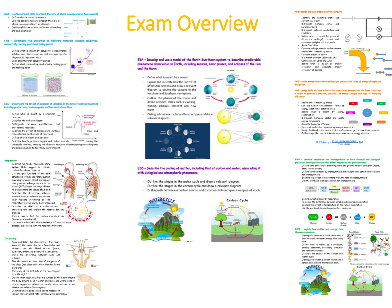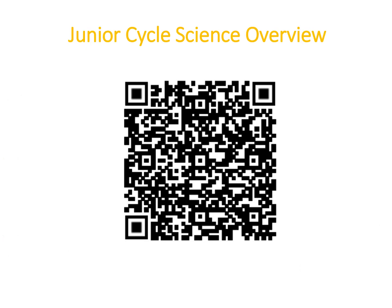If you want to get access to the document, I've created a scannable QR code. Just pause the video, take out your phone or iPad, scan that QR code and it will bring you directly to the document. You'll be able to download it, print it out or save it on your device, and use it to aid your study over the next couple of weeks before your final exam.